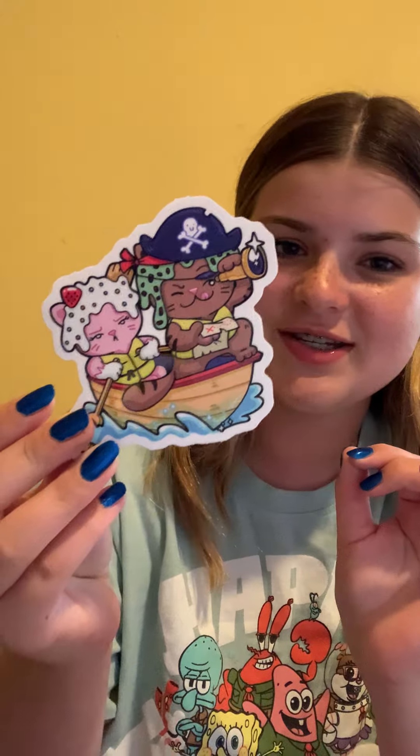Also, what came in the package — I'm not sure if they sent me the wrong package or what, but I also got this Shelly and Eustace sticker. They're like on a little pirate ship, which I love. I am not complaining that this came in my package. I'm really sorry to the person that might have gotten my package if it got mixed up. Last but not least, I was very surprised when I found this in the package — it is a hamburger stuffed animal. This also came in the package, which I was very surprised about.